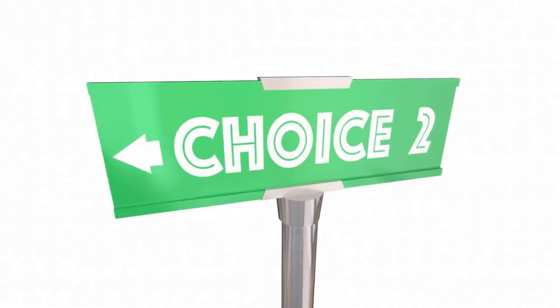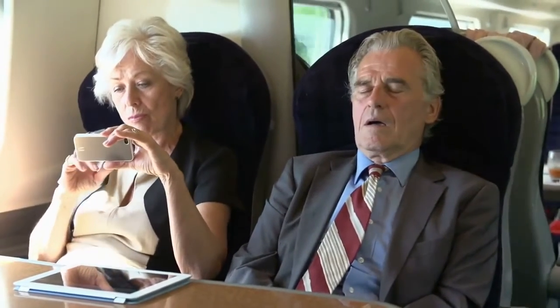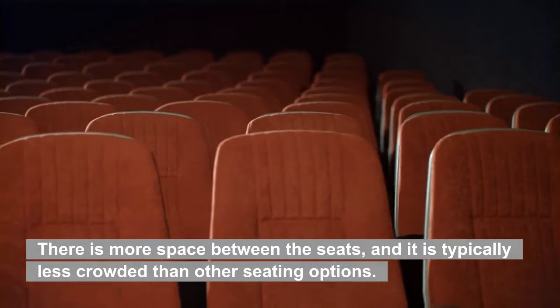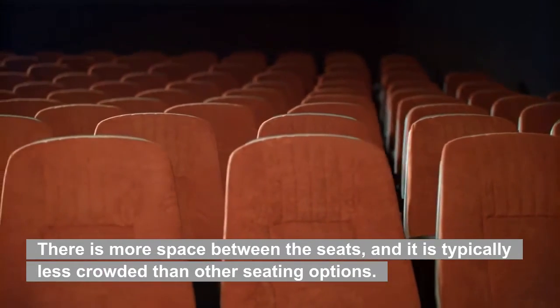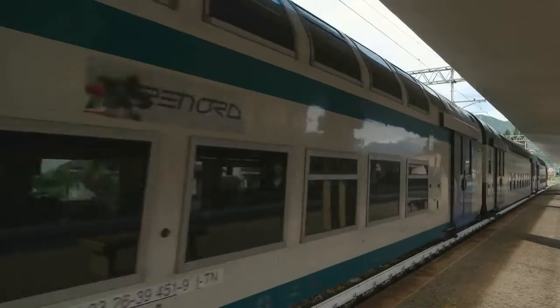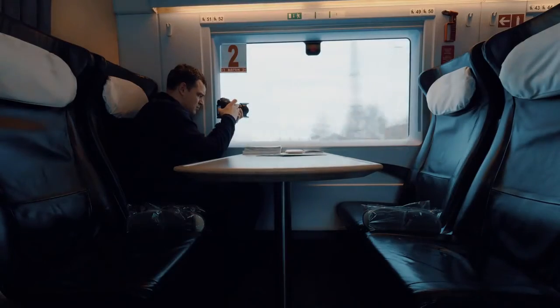Should I take first or second class? You have the option of selecting either first or second class for your pass. Given that you will be traveling in first-class coaches, the first-class pass is slightly more comfortable and will make your journey a little more pleasant. There is more space between the seats, and it is typically less crowded. In addition, there are power outlets and, in some cases, complimentary water available. First class is not available on all routes. Second class is perfectly acceptable, with very little difference.